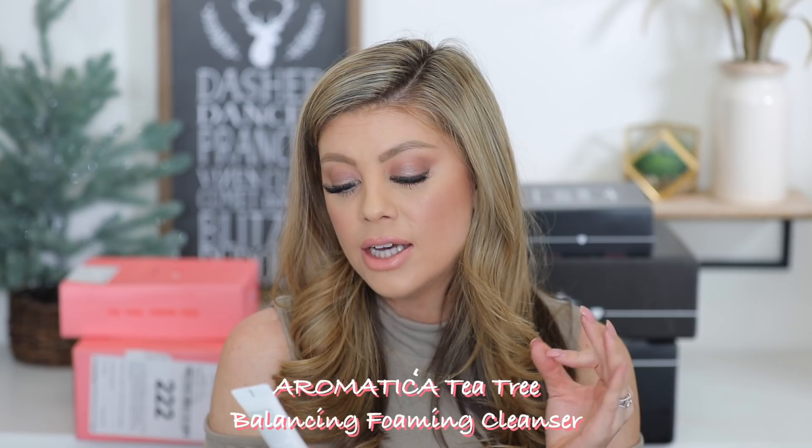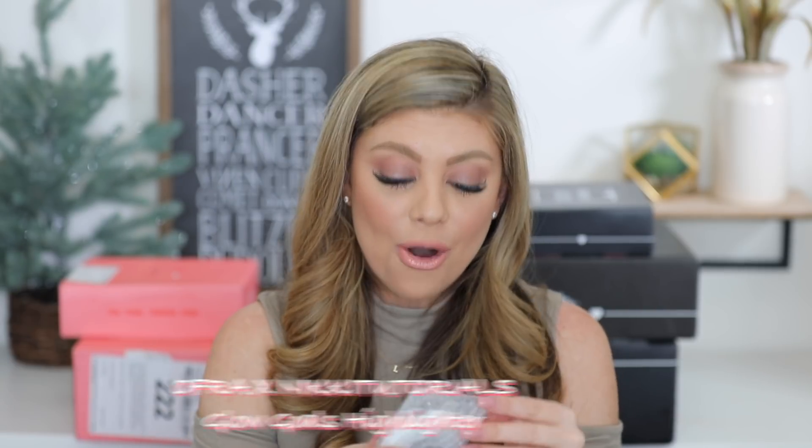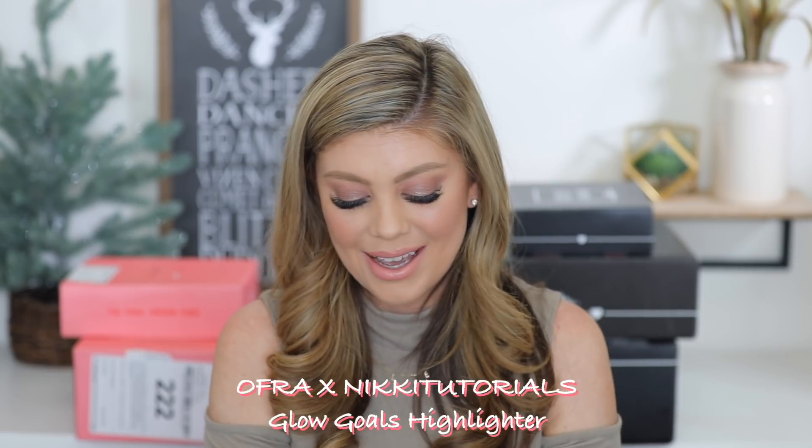Next we have the Aromatica Tea Tree Balancing Foaming Cleanser, which is great if you have acne-prone skin. Tea tree does wonders — it's kind of a natural form to fight acne. I love good simple cleansers. Then last but not least, from Ofra Cosmetics, we have the Nikki Tutorials Glow Gold Highlighter — a full size highlighter. I already have it, so I'll probably save this for a giveaway.